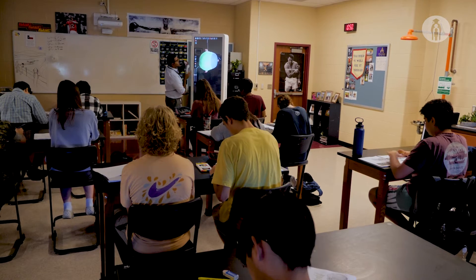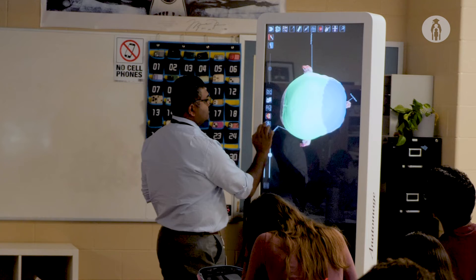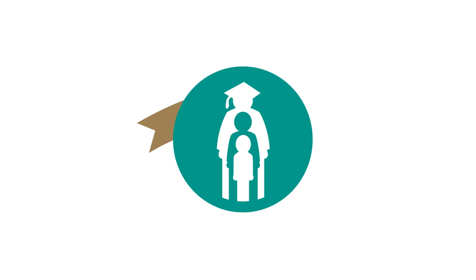This is typically something that you see at the more graduate school universities, medical schools — so being able to have that in a high school classroom, I think it's a huge investment for our kids. You could go ahead and label the sagittal suture.